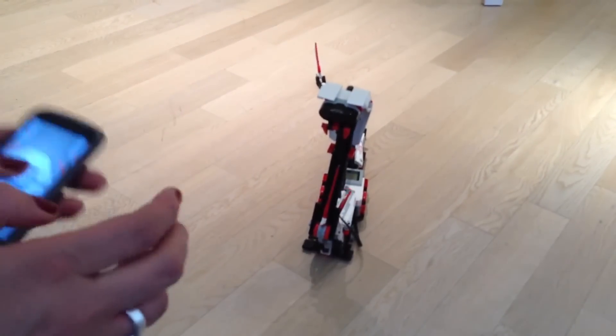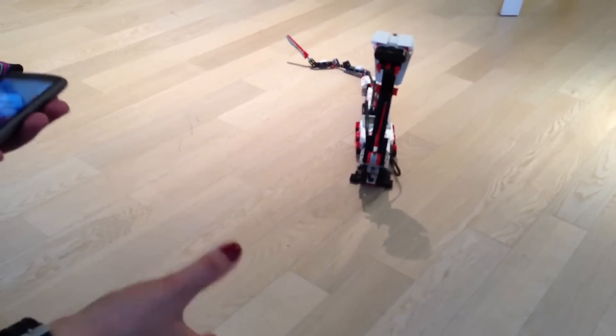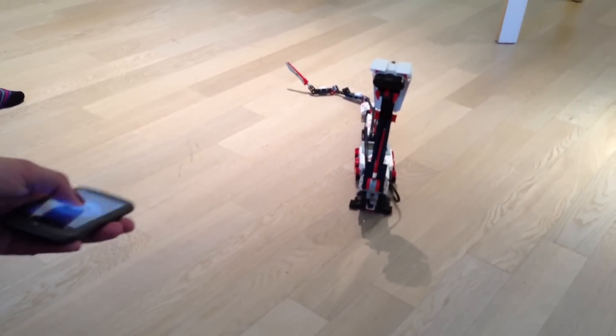So when kids see it, they're like, 'I'm going to hide it in my room, and when my mom comes in he's going to attack her, or my younger sister or something.' And it's really, really funny and cool.